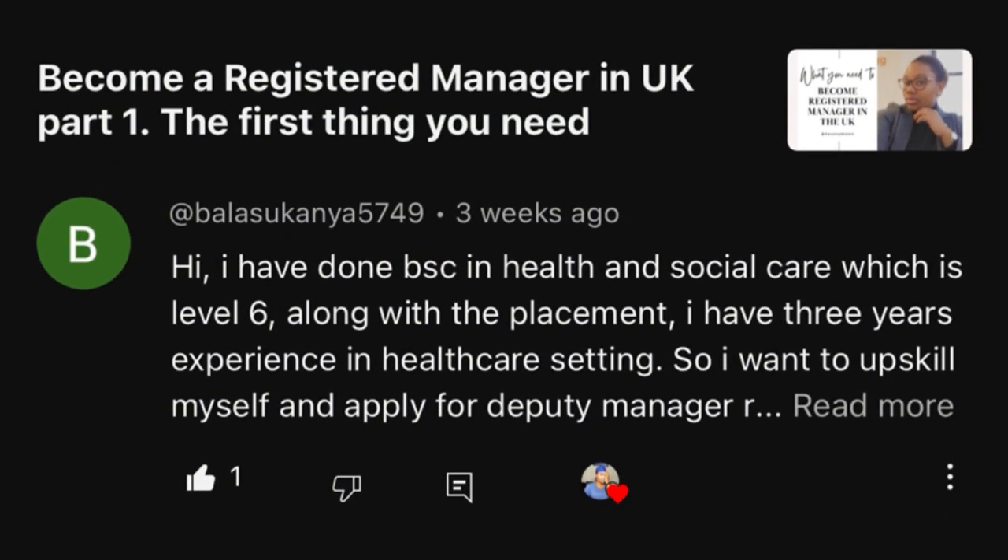Someone asks: they already have a Level 6 with placement and experience and want to apply for the manager role — are they eligible? Yes, absolutely. The manager role doesn't even require Level 5, 6, or 7 — it could be on-the-job learning. You may have been in a leadership role and your employer allows you to do your Level 5. If you already have Level 5 but want more experience, consider applying for a deputy manager role first.